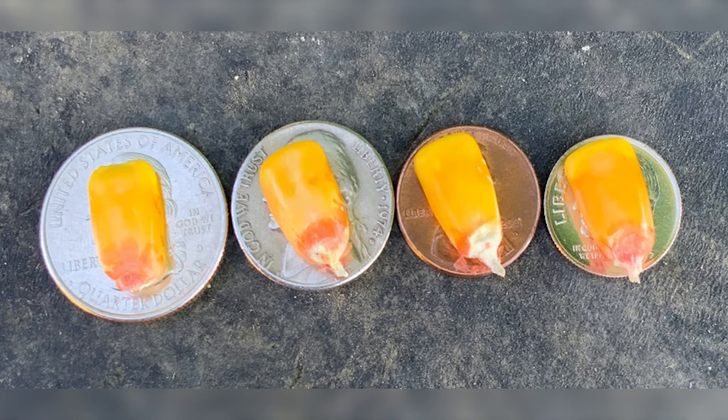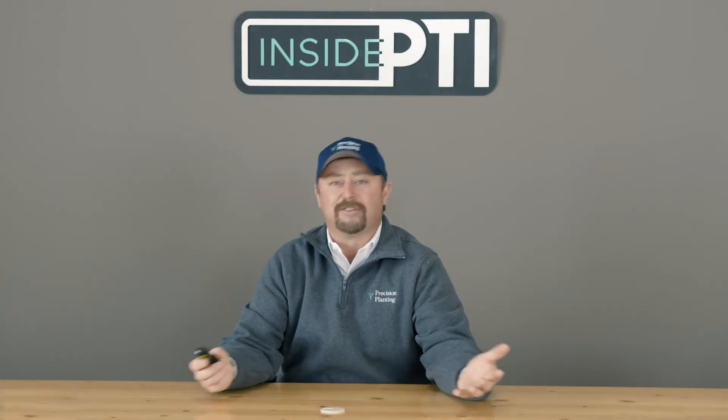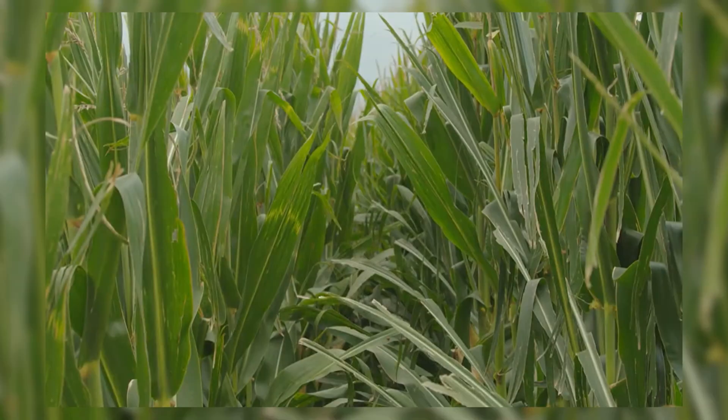Kernel size is part of high yield too. Not only how many kernels we have on an ear, but what do they weigh? You can see corn kernels on a quarter, nickel, penny, and dime — but weight matters. This year we had corn weighing 61 to 63 pounds per bushel. Number two yellow dent corn is 56 pounds, so we're well above that, and heavy test weight is going to drive yield.